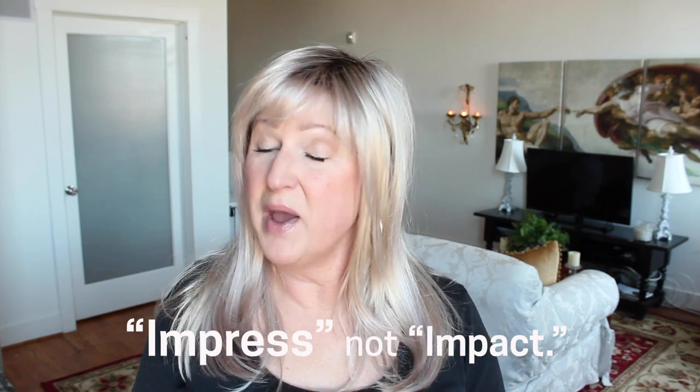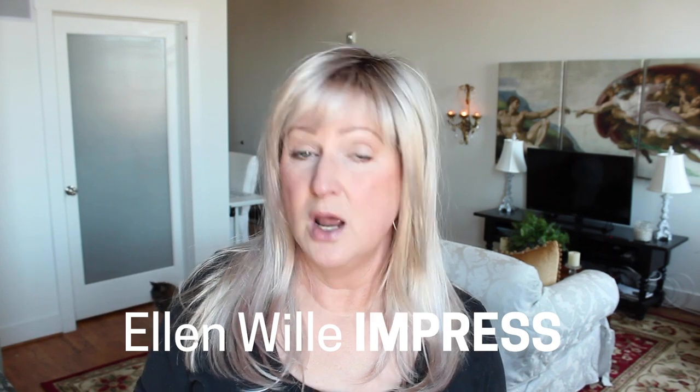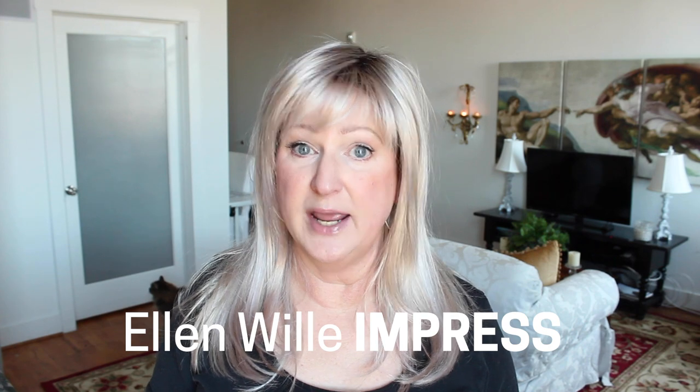What I'm wearing right now is Ellen Villa's Impact in the color — I think it's pastel rooted blonde, but if I'm wrong I will put it on a graphic on the screen. I had worn this wig in my video for wigs for round faces, but I had taken it right out of the box without having done anything to it — I'll show you on the screen what it looked like. Since then I have trimmed the bangs and toned it using my purple acrylic ink dye toning method, which I will link down in the description box as well.